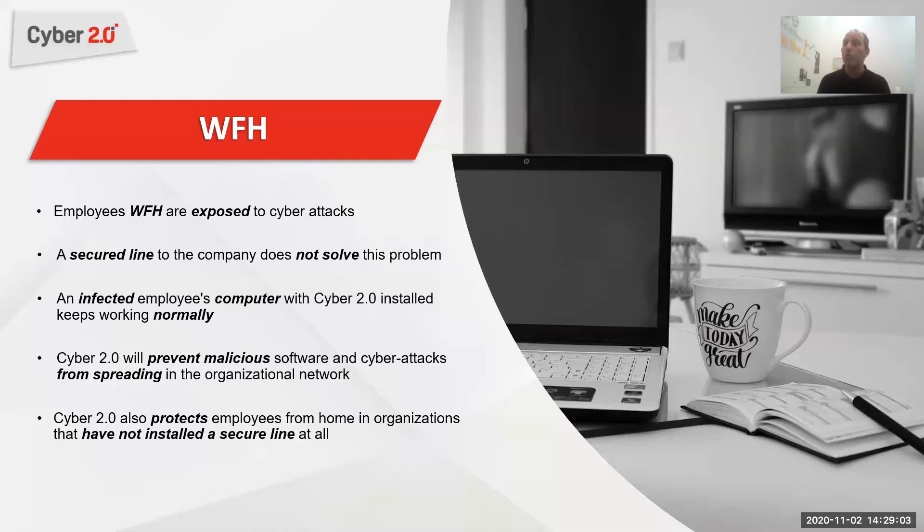With Cyber 2.0 software installed on the employee's computer, it keeps working normally and will prevent malicious software from reaching the organization or putting the organization in any jeopardy. We can also protect organizations that haven't installed VPN or any secured line.